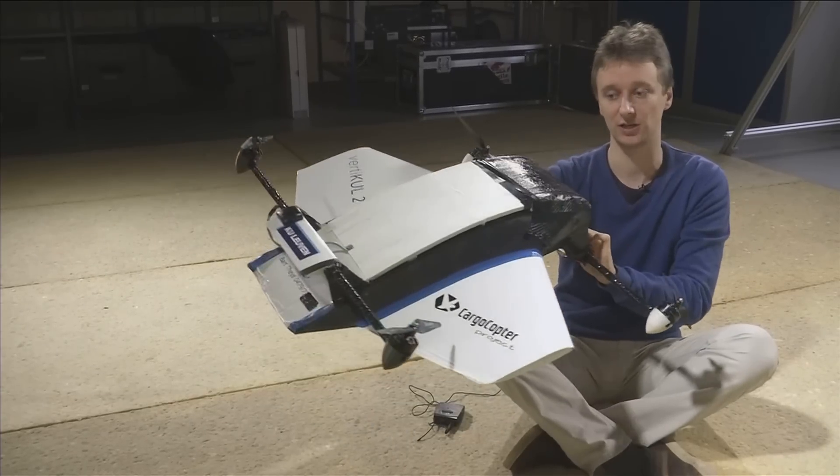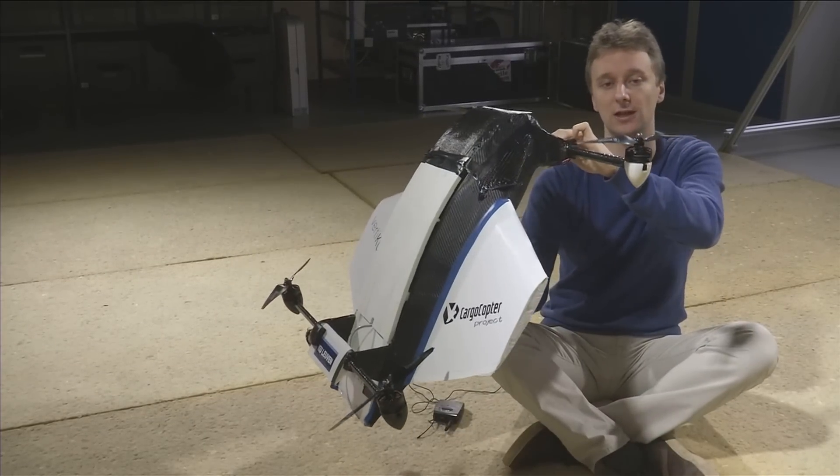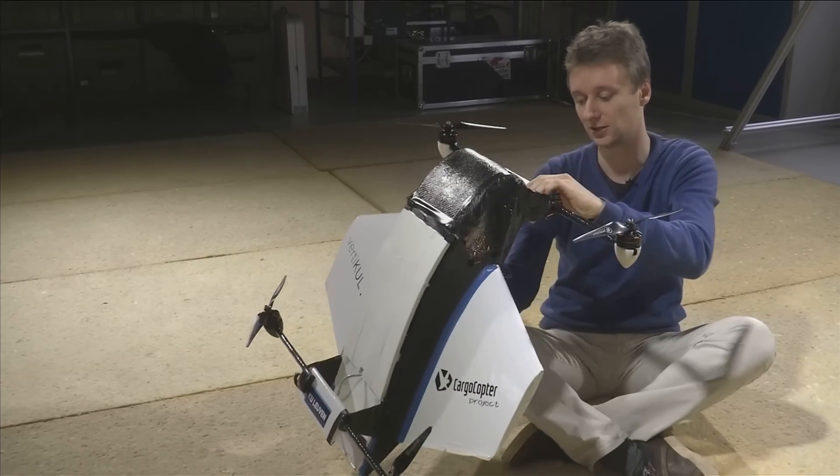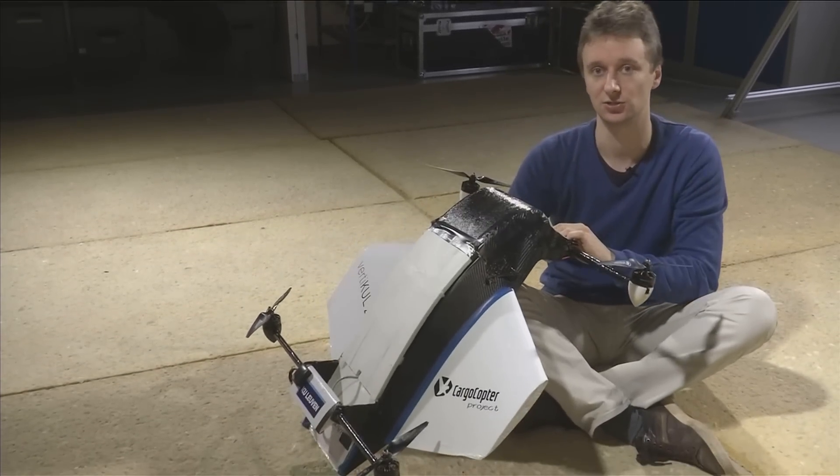When we want to land, we just make a transition back to hover and all the lift is back provided by the propellers, and we can land vertically on a very small spot.